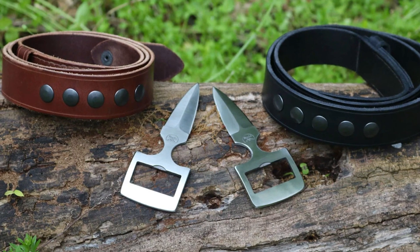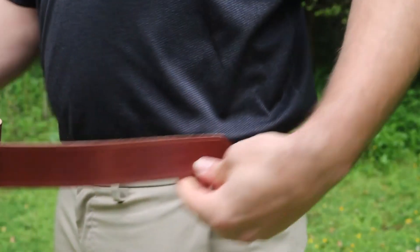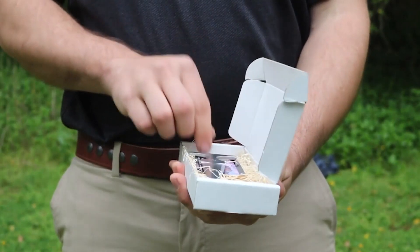In case of danger, the weapon can be removed from the belt with one hand in a quick, simple movement. The handle is designed to provide a secure, firm grip in the palm of your hand. The price is $160.